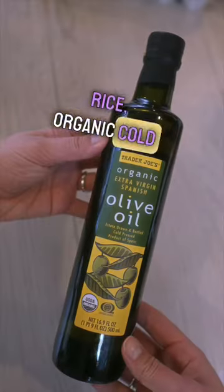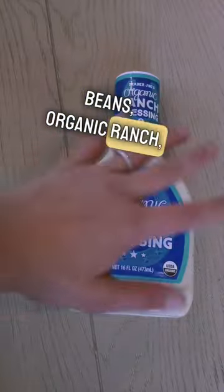Organic basmati rice, organic cold-pressed olive oil, organic basil, organic garbanzo beans, organic ranch, organic tomatoes on the vine.